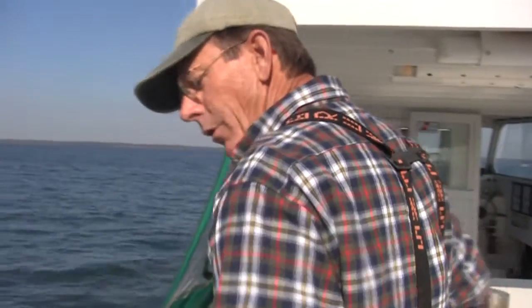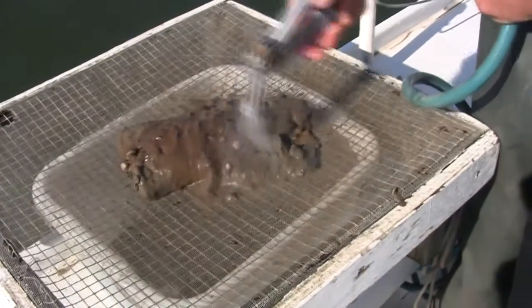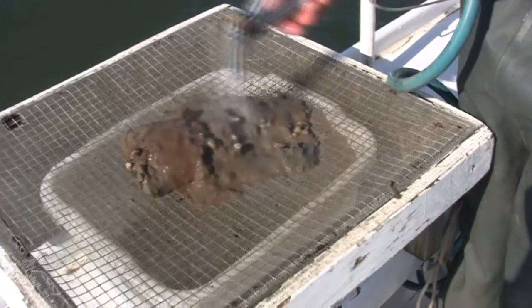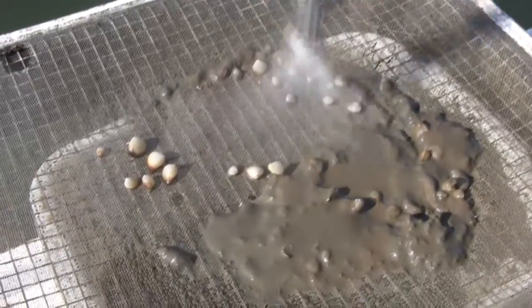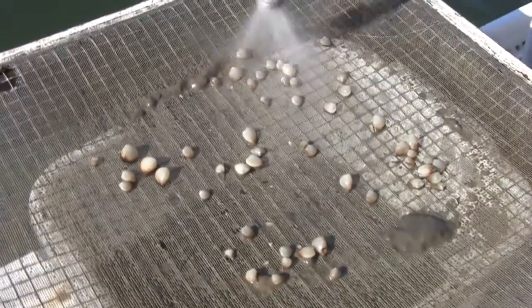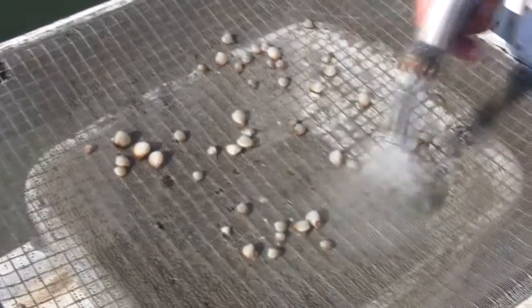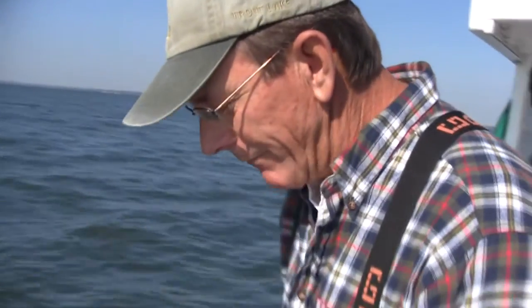Let's take a look more closely at this random sample of bottom sediment and see what it unveils. To me, this is quite astounding. In one random sample of bottom sediment, we have this collection of clams.